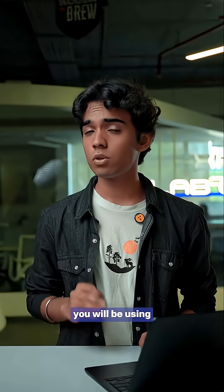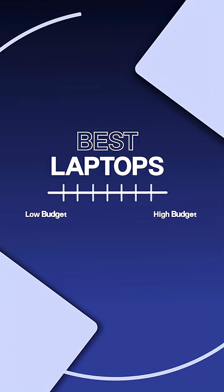Your laptop is one of the most important things you'll be using in college. And if you make a wrong decision while choosing it, you'll regret it throughout your college. So here are some of the best laptops in all budgets.